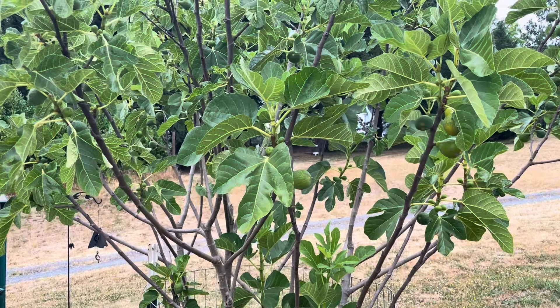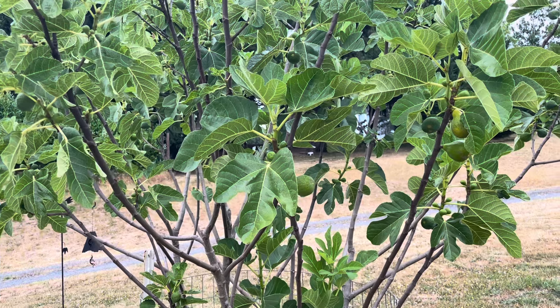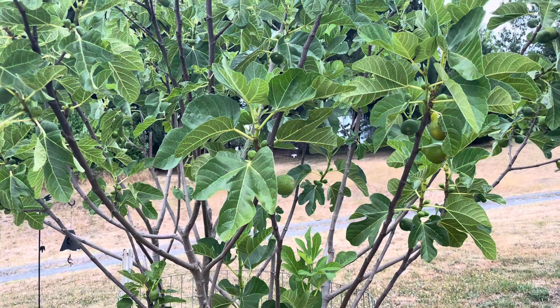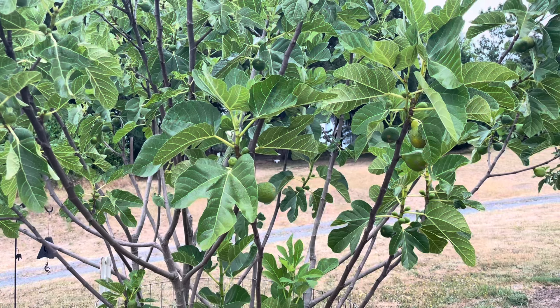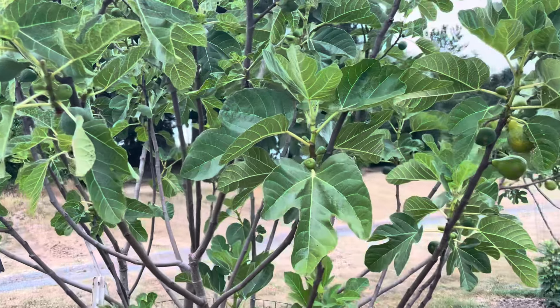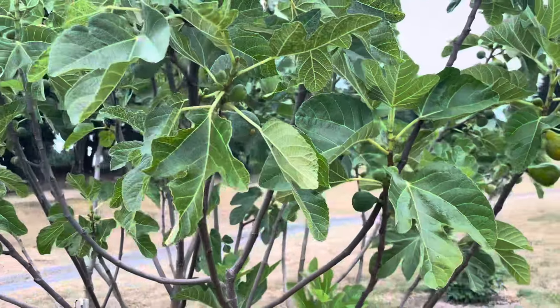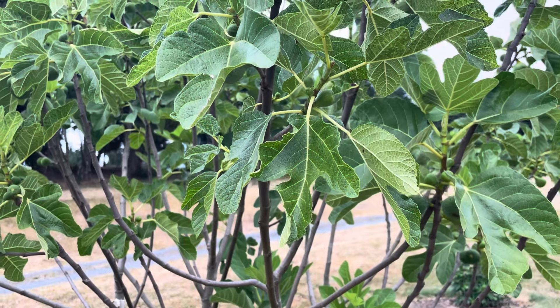Hey folks, this is Chris with Oregon Figs. It is July 22nd, 2024, and last year I put out a video on July 25th, 2023, and my figs were probably behind this year's figs by a day or two. So basically the same.